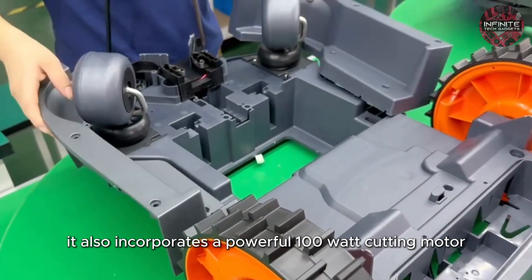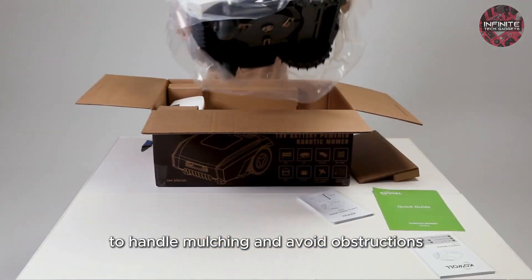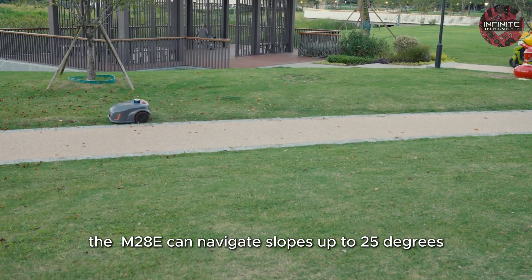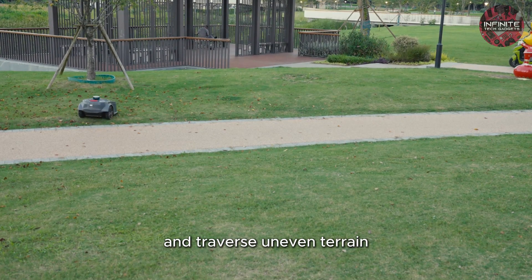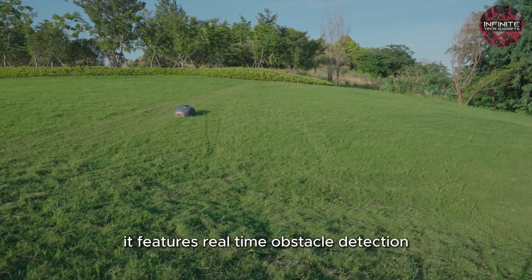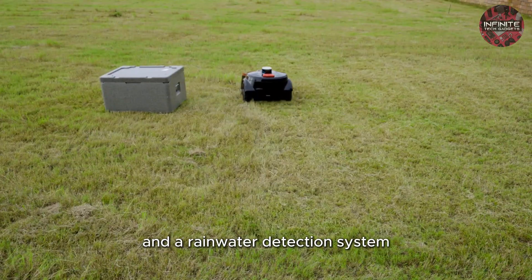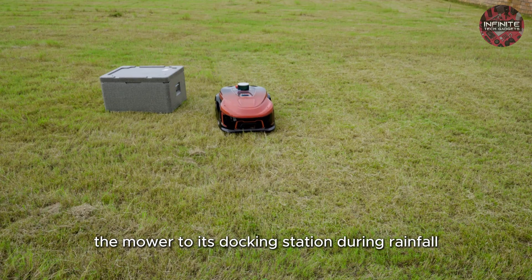It also incorporates a powerful 100W cutting motor and a patent anti-blocking blade disc to handle mulching and avoid obstructions. Designed for versatility, the M28E can navigate slopes up to 25 degrees and traverse uneven terrain with its high-powered dual-drive rear wheels and large all-terrain tires. It features real-time obstacle detection, multiple sensors for safety, and a rainwater detection system that returns the mower to its docking station during rainfall.